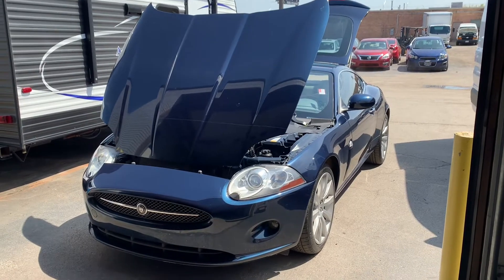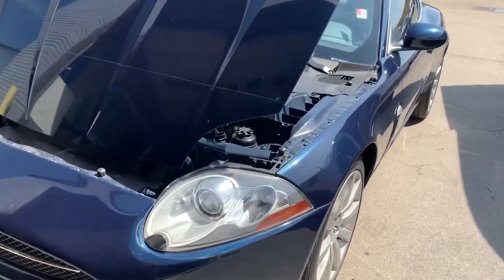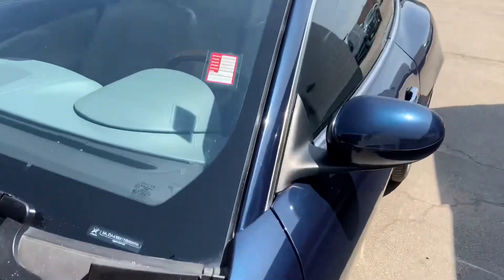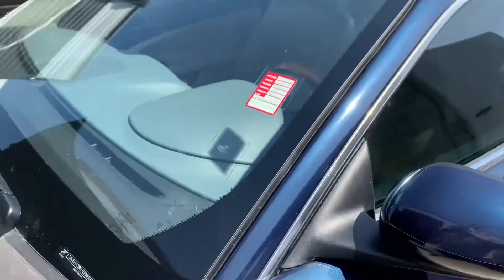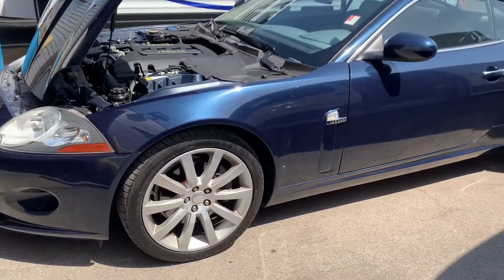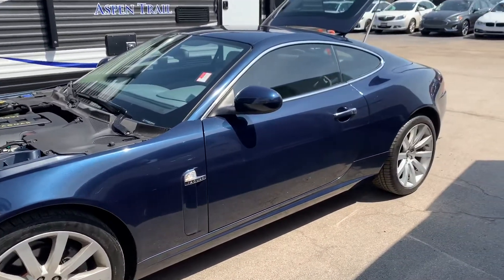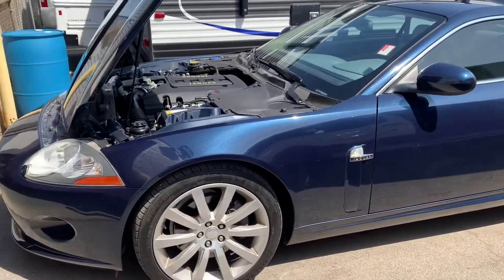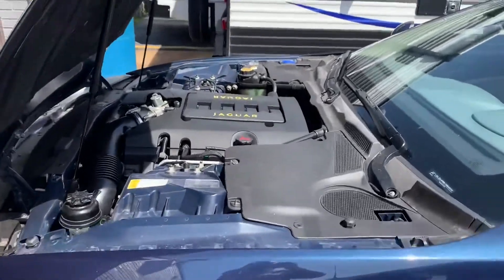Hey guys, Paul from G Motor Cars. Today I got a really cool car for you — a 2007 Jaguar XK, 84,000 miles on it. This is a solid car, no rust underneath. Last owned by a veteran in the military who just couldn't drive anymore, so he sold it. It's got a V8 engine.